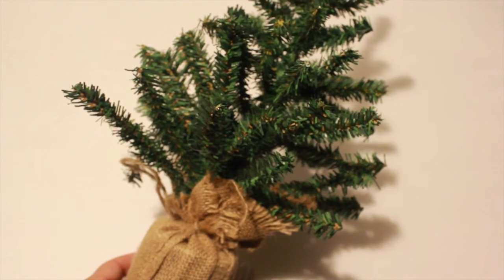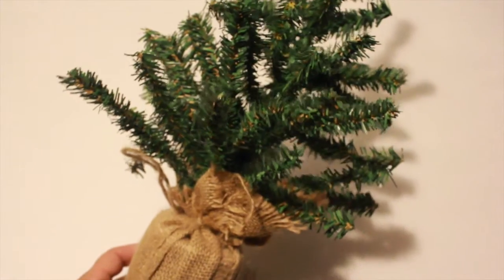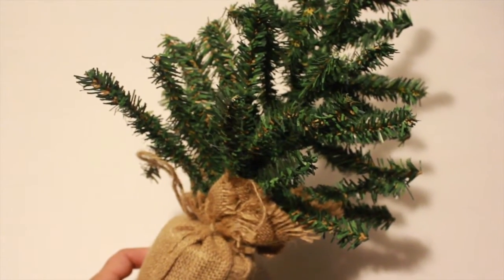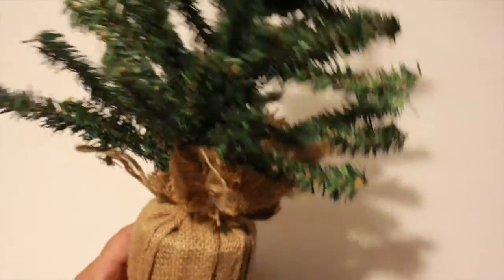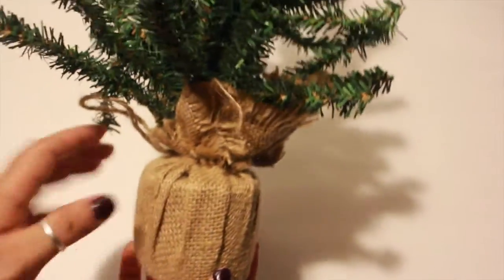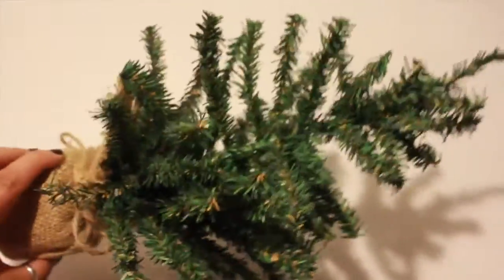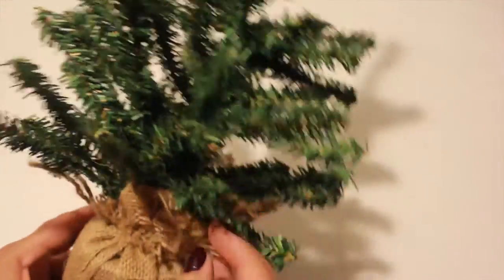Last but not least, I found this cute little Charlie Brown tree. I only picked up one — this was $3 at the Target Dollar Spot. It has a little burlap at the bottom and is a little miniature Christmas tree. I'm going to have to find some miniature ornaments to put on here.